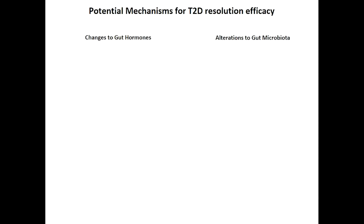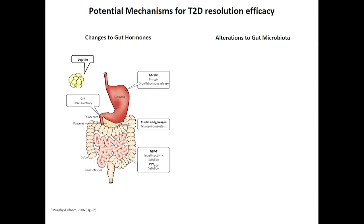Apart from the basic anatomical rearrangements to the gut, we believe there are two other mechanisms contributing to Type 2 Diabetes resolution: changes to gut hormones and changes to the gut bacteria. Any anatomical rearrangements will undoubtedly affect the hormones, proteins, and small molecules produced in or active in those areas. This is fairly well understood with bariatric surgery. Something less well understood is changes to the gut bacteria.